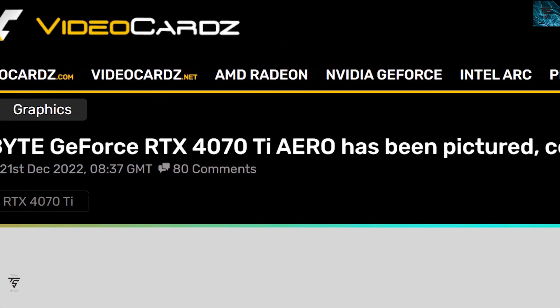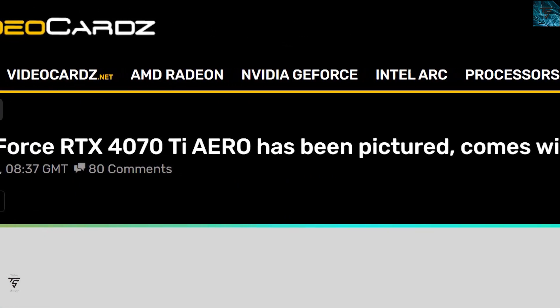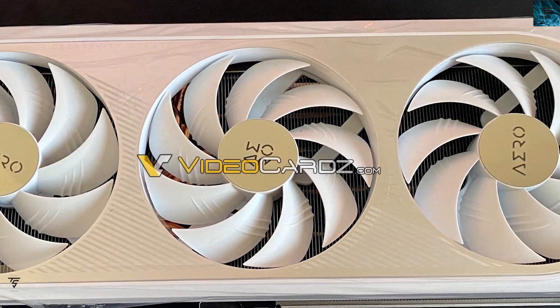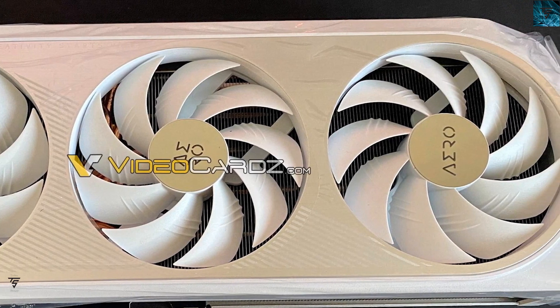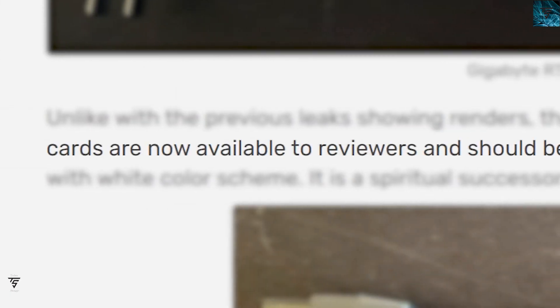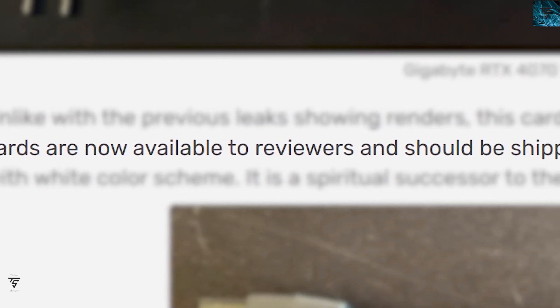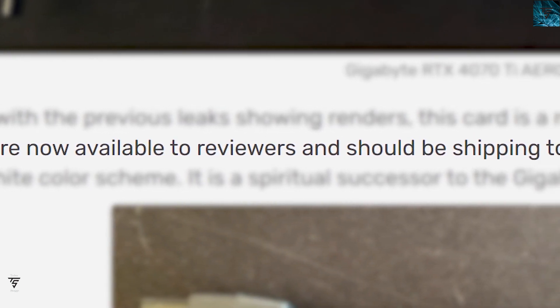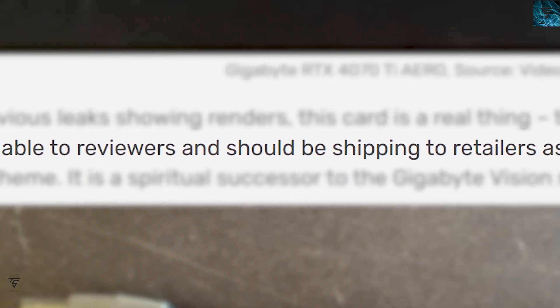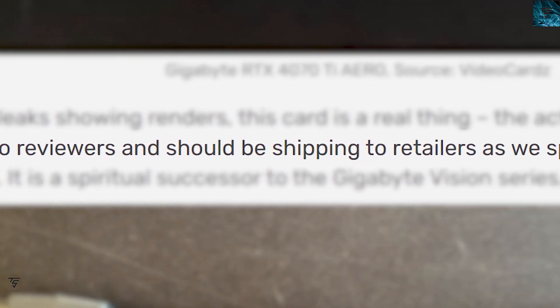The Gigabyte GeForce RTX 4070 Ti Aero has been pictured and it comes with a three-color fan design. It looks awesome — that off-white color looks gorgeous. We know the specs for the RTX 4070 Ti are similar to the 4080, and cards are now available to reviewers and should be shipping to retailers.